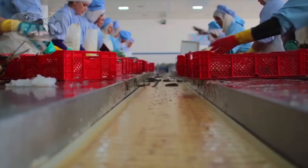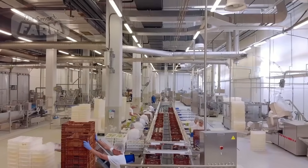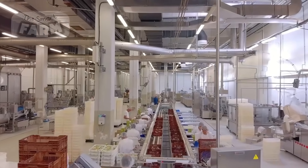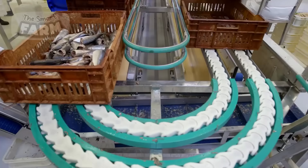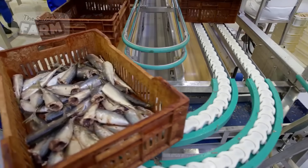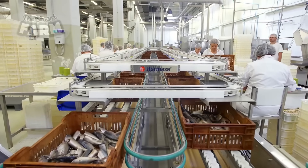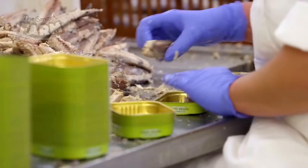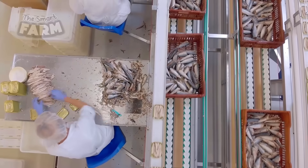Depending on the specific product needed, sardines can be processed in a different way. Once the sardines are delivered to the processing site, they undergo a thorough inspection where any damaged or low-quality fish are removed. The sardines are washed and skilled workers manually gut the fish, extracting entrails, heads, and tails with precision.